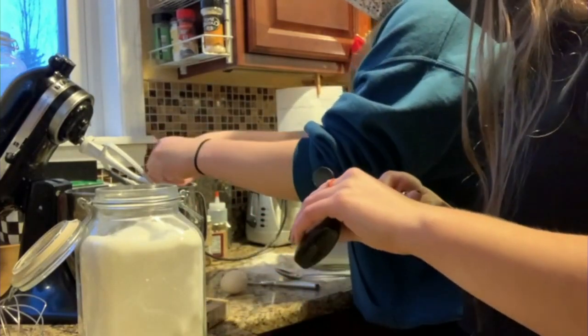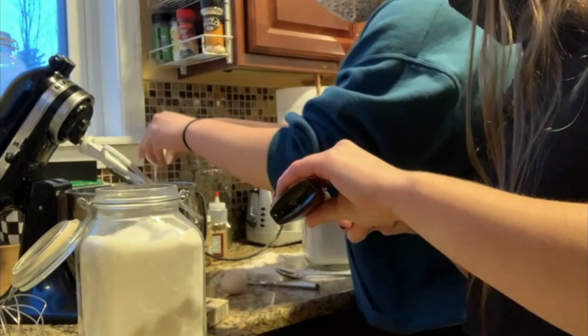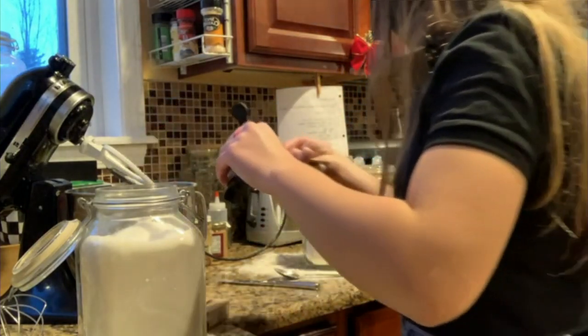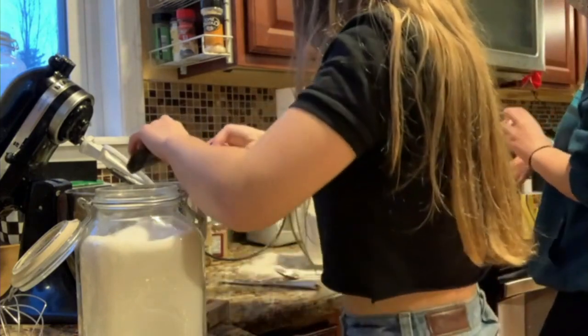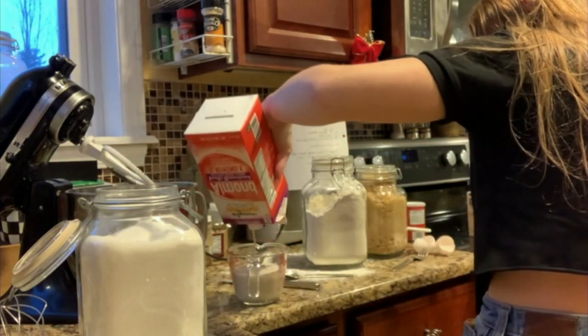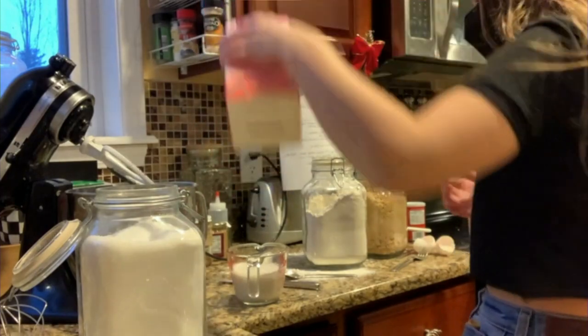They talk about the greatest invention since sliced bread, but a KitchenAid is right up there as greatest inventions ever. Can't go wrong with the KitchenAid. Is that almond milk? Yeah, we didn't have normal milk, so we had to use almond milk, but it still worked.